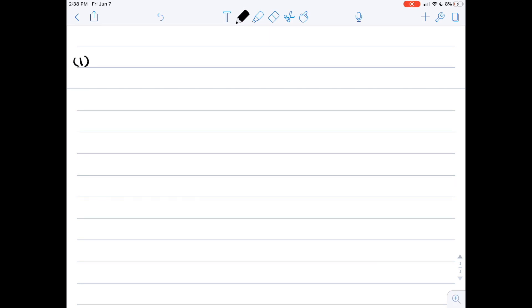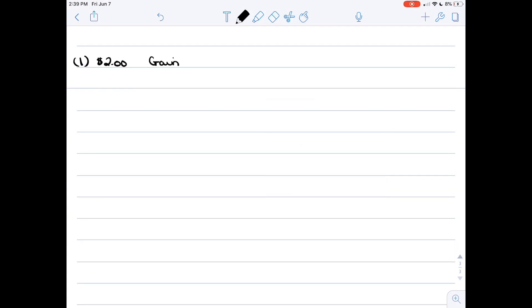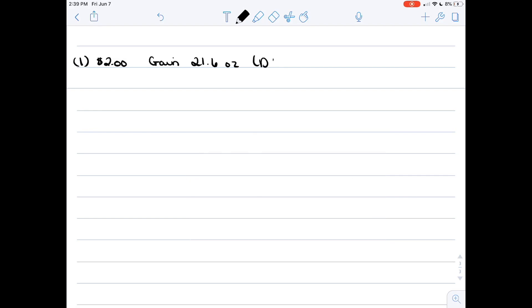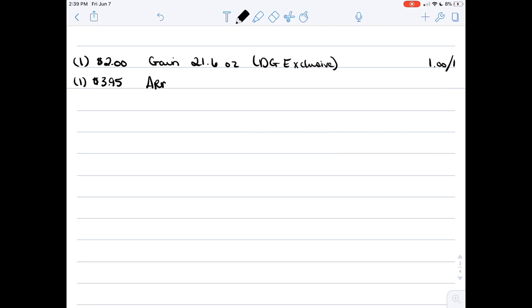Our last deal starts with the Gain 21.6 ounce bottle of dish soap for two dollars — this is a Dollar General exclusive coupon and it's a high-value coupon because it's a dollar off of one, not a dollar off two or three, which is amazing. Then we have the Arm and Hammer packs for three ninety-five with a three dollar off one coupon.